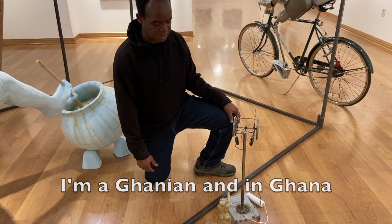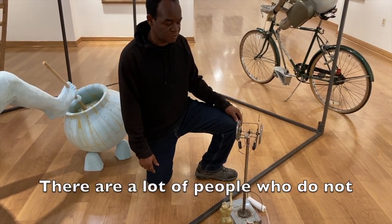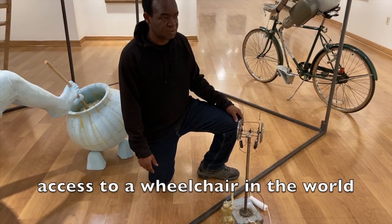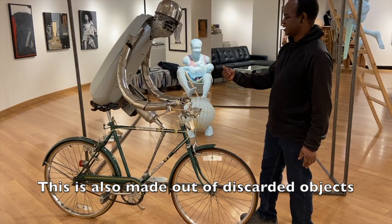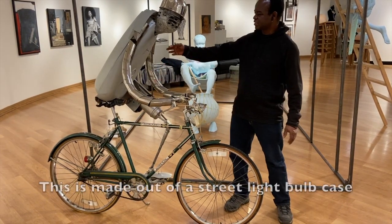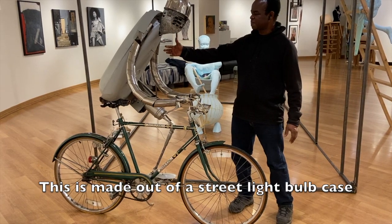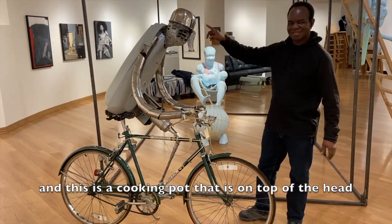I'm Ghanaian. In Ghana, you see a lot of people crawling on the ground — there are a lot of people who do not have access to a wheelchair. This piece is also made from discarded objects. I bought some of these materials from the junkyard. This is made out of a street light bulb case, and this is a cooking pot that is on top of the head.